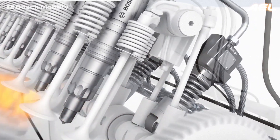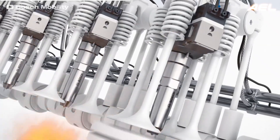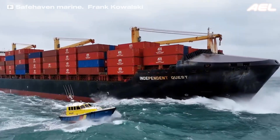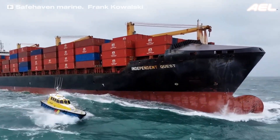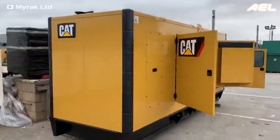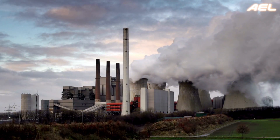This dual-fuel setup enables the engine to take advantage of natural gas's lower cost and cleaner combustion while maintaining the power density associated with diesel engines. Dual-fuel engines are particularly popular in industries such as marine transportation, heavy-duty trucks, and power generation, where fuel costs and emissions are significant concerns.